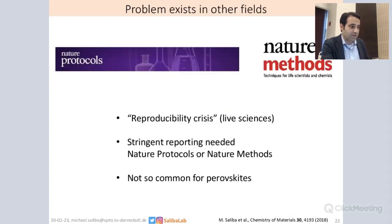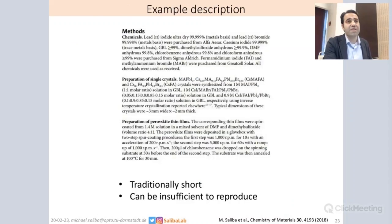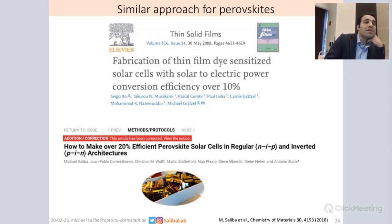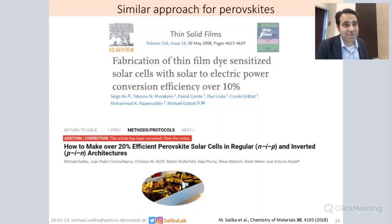So how can we marry these two cultures — how can we get to Nature Protocols and Nature Methods style papers, away from these very short paragraphs? There have been efforts in the past. For example, the fabrication of thin film DSCs above 10% was one publication by Seigo Ito, a well-known scientist in the DSC and perovskite field. Based on this, we tried to come up with a new idea on how to make over 20% efficient perovskite solar cells in regular NIP and inverted PIN architectures, following the traditional idea of protocol papers. But there are very few outlets in our field that accept these works — we couldn't send it to Nature Protocols or Nature Methods because it's not the life sciences.